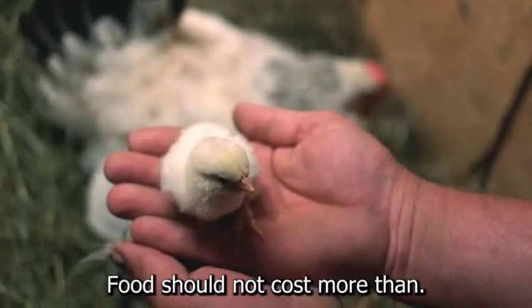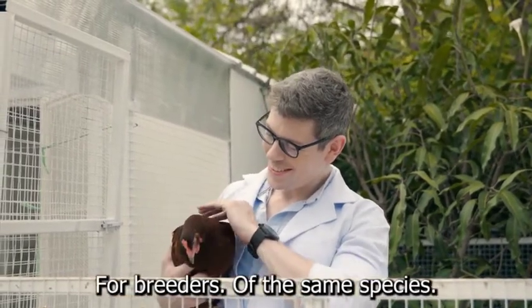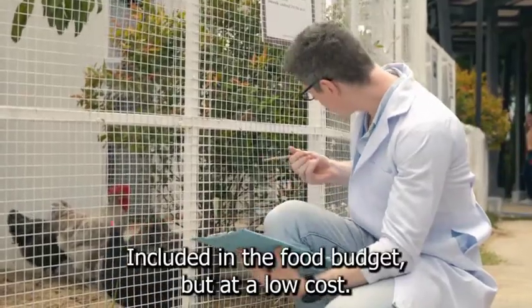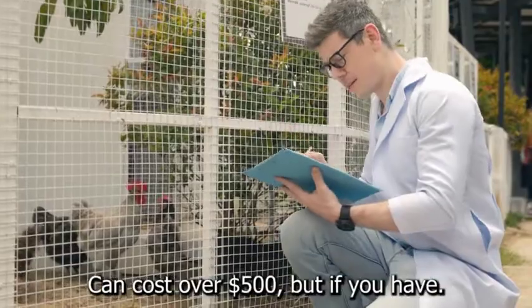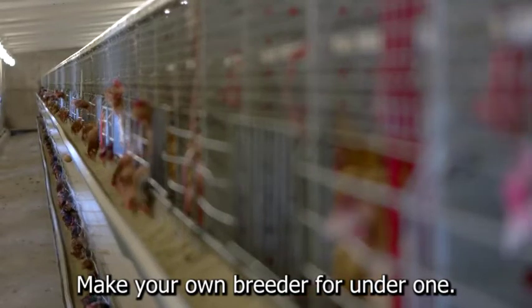5. Food. Food should not cost more than $1 per bird per day. Purchase quality food designed specifically for breeders of the same species. Bowls, water dispensers, hand-feeding tools, and treats are also included in the food budget, but at a low cost. 6. A brooder. A complete store-bought brooder box can cost over $500, but if you have basic carpentry skills, you can make your own brooder for under $100.